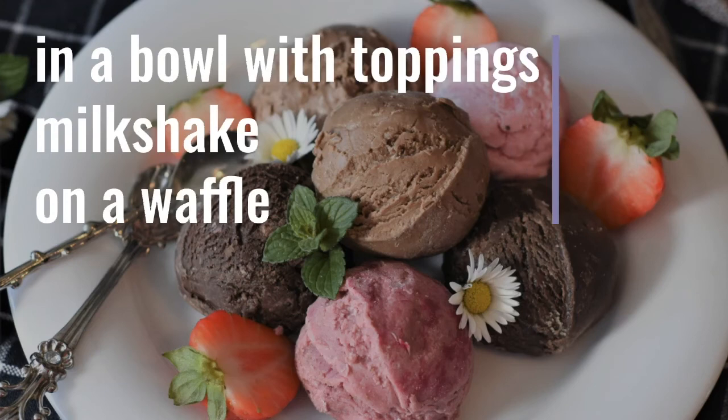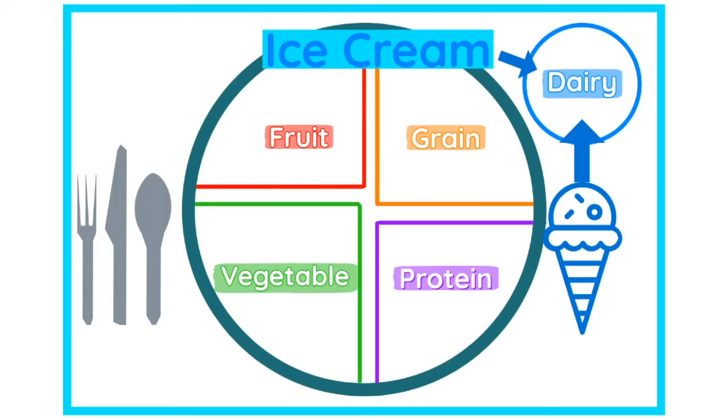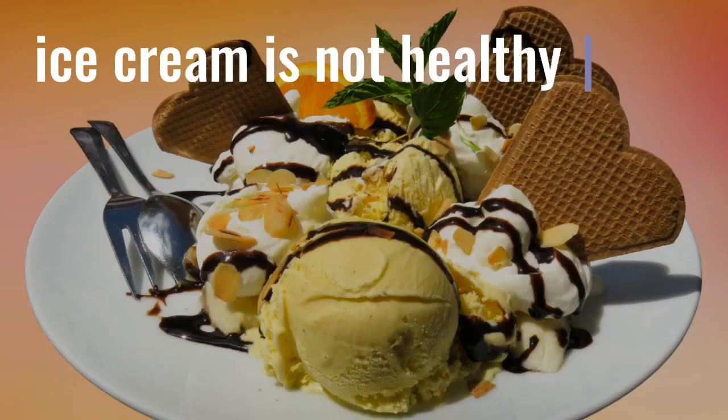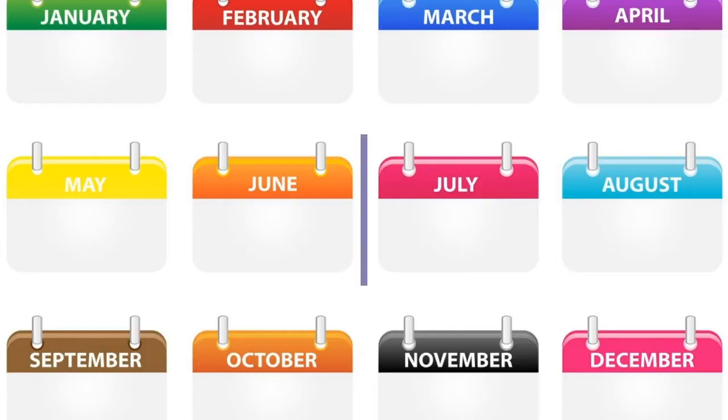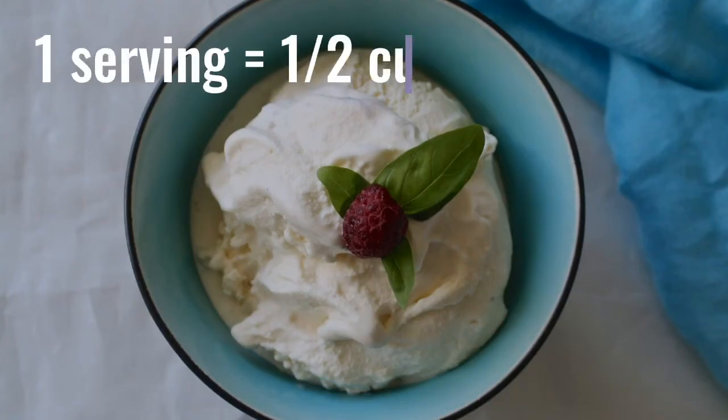What did you learn? You can eat ice cream in a bowl with toppings, blend it in a milkshake, or put it on a waffle. Ice cream is mostly carbohydrates with fat and a little bit of protein. There are no vitamins and the only mineral is calcium. Ice cream goes in the dairy food group. Ice cream is not healthy — you should only eat it once in a while, not every day. One serving of ice cream is half a cup.